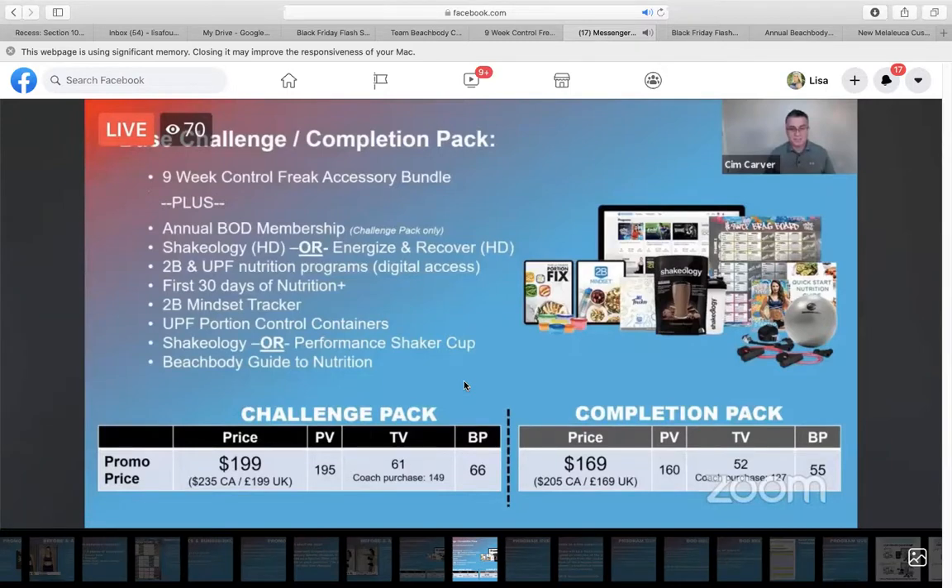What do you get in the challenge pack? You get early access, a full year of Beachbody On Demand, your Shakeology or your Energize and Recover, both nutrition programs — 2B Mindset and UPF — your first 30 days of the nutrition plus app, a tracker for food with 2B Mindset, the portion control containers, a shaker cup, and your guide to nutrition. Essentially you get all the equipment, your choice of nutritionals and supplements, and a full year of BOD for $199.